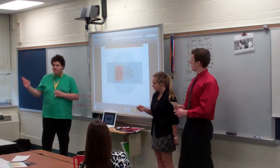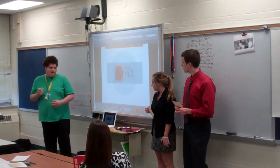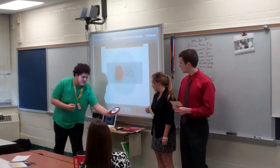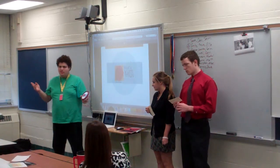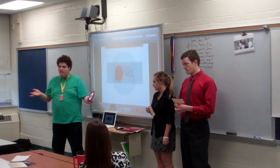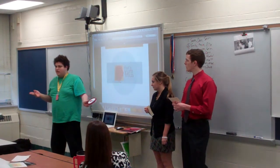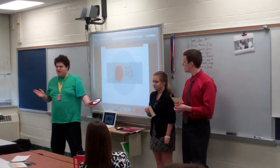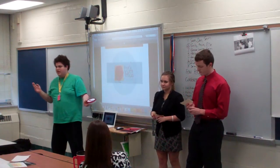We also wanted to go for an overall Arab feel with the packaging. If you notice here on the packaging, you'll see these little paw prints. We wanted to go for sort of an Arab motif, and we were thinking of having a tiger-based mascot represent this brand of hummus to get that Arab feel.